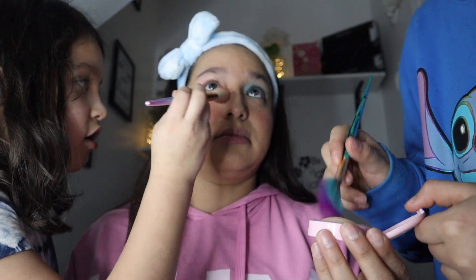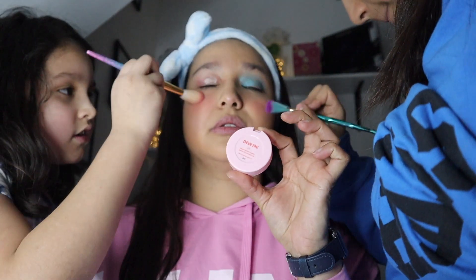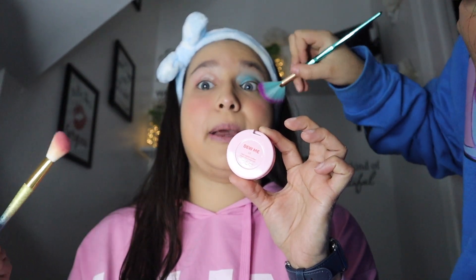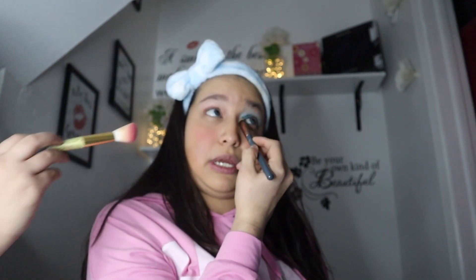Next is highlighter. We'll be using this one for the inner corner — a pointy brush — and she's also using a little fan brush. This one's called Do Me. They're doing the highlighter on both sides; that's one more product and that's it because I don't like too much. Now they're going to do my inner corners — right here — I feel like you're gonna poke my eye, Caitlyn!